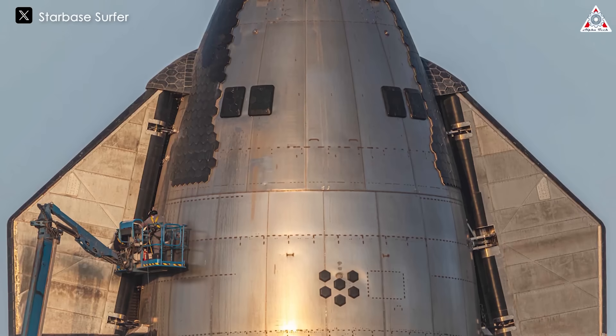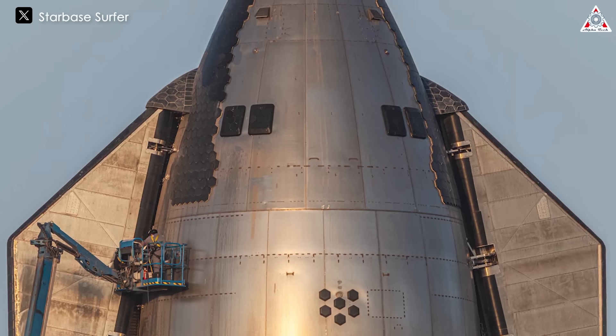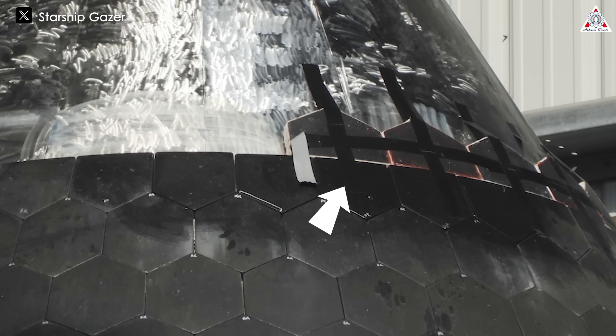As we knew before, sitting on top of Booster 11, Ship 29 was set aside by SpaceX for an entire month to examine the heat shield tiles thoroughly. In the end, the new heat shield tiles on the nose cone of Ship 29 were assessed to be somewhat different from the previous tiles, demonstrating a change in SpaceX's technology.